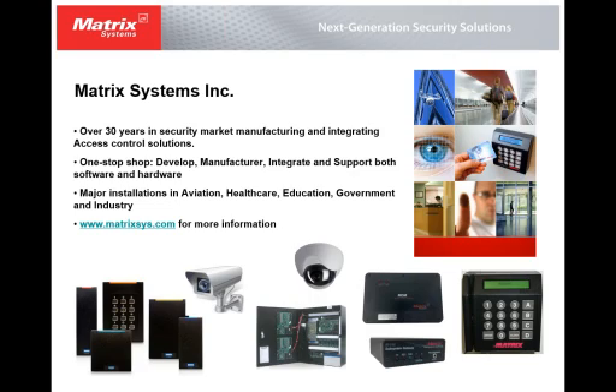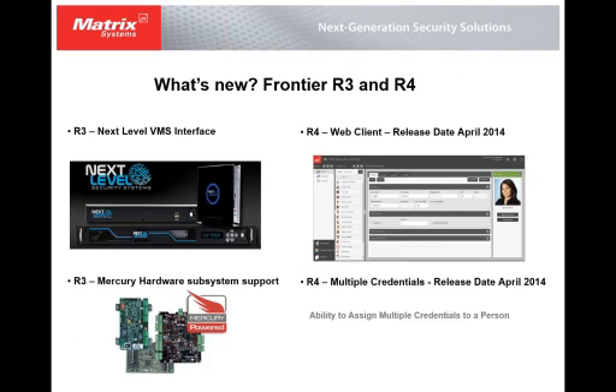Being around for 30 years, we have quite a few large installations as well as medium to small size installations. Mainly we do access control — we manufacture our own subsystem controllers as well as readers. We also integrate with Mercury Systems on the subsystem level to control hardware.